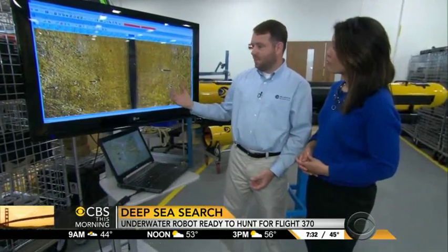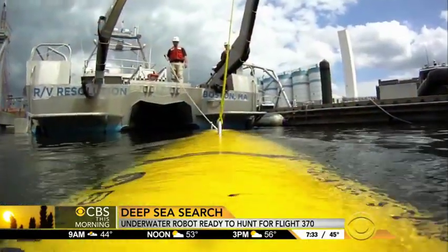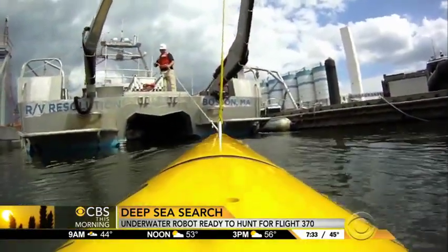Sound refracts off of objects and gets turned into imagery that we can interpret. William O'Halloran runs Bluefin's marine operations. They're looking for objects that stand out off the seabed — man-made features which are almost always right angles. You're looking for patterns, collections of things, things that stand out.